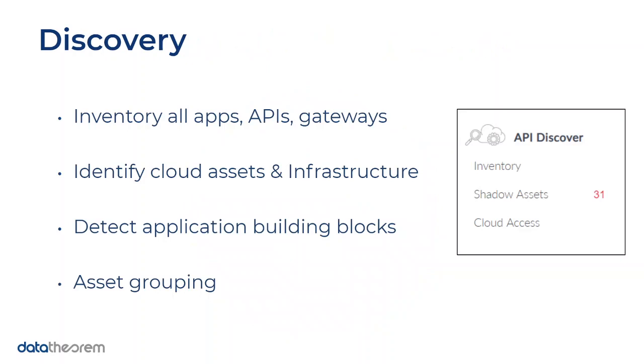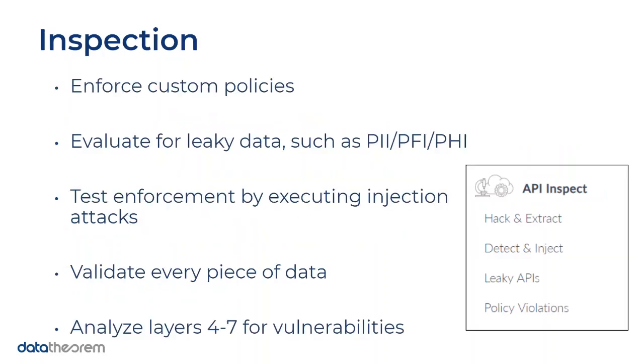In the discovery phase, the API product begins inventorying all of your existing public APIs, API domains, single-page applications, cloud assets, and even private APIs. We then do something called asset grouping, where you can group all of these assets into different projects. Depending on how many applications you have, you can configure more or fewer groups, which helps you determine what policies you want to enable — for example, if you're most concerned about shadow assets in the cloud, you can create a group that constantly scans and flags those vulnerabilities.